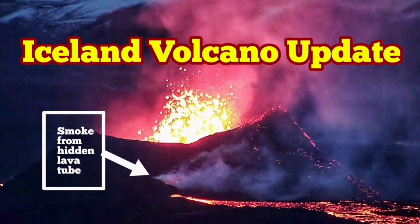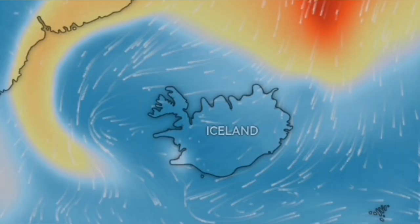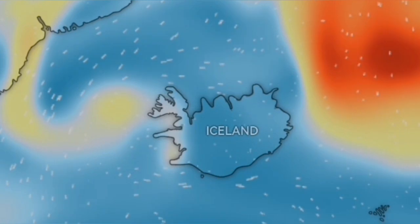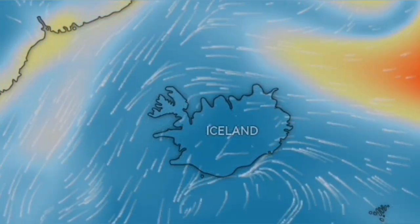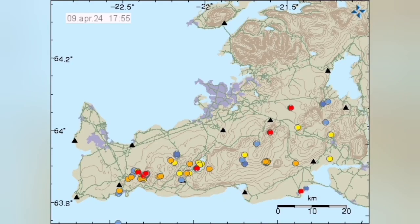The eruption which has started in the Reykjanes Peninsula of Iceland has caused some gas pollution locally, but not on a global scale. What you see here on the west side of Iceland is the gas pollution we are talking about. Those orange and yellow parts are from northern hemisphere volcanoes, some from Etna and some from Kamchatka.